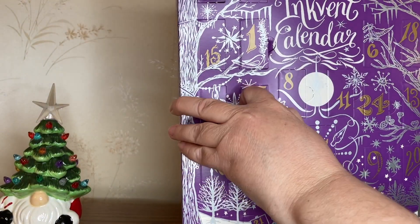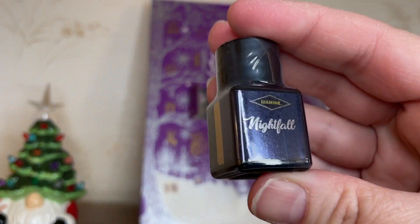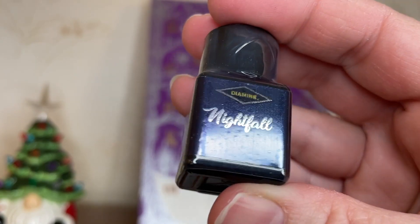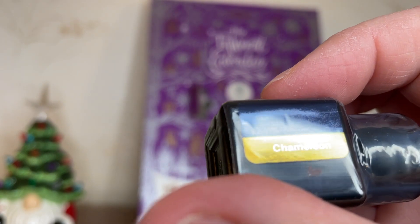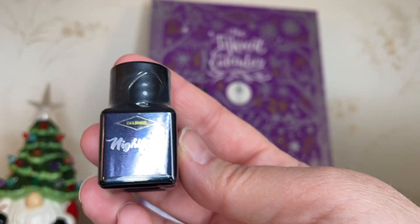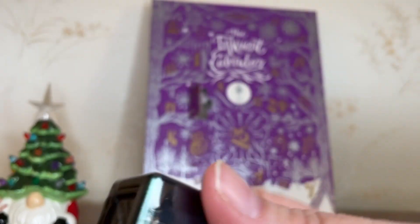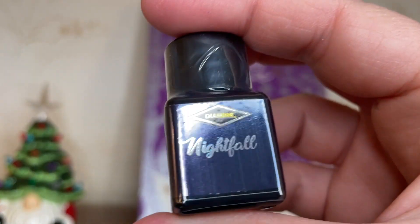So Day 5 brings us... Nightfall. I'm betting that this is a dark, deep blue. And it's a chameleon. Any hints on the bottom there? Maybe just a little. Day 5 is looking good — Nightfall, a chameleon. Chameleons are always a lot of fun. Let's ink this up and see what it looks like.